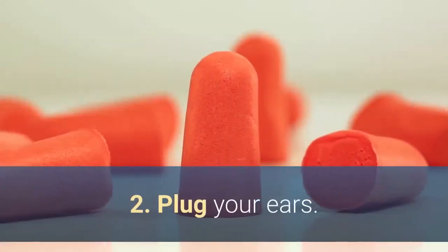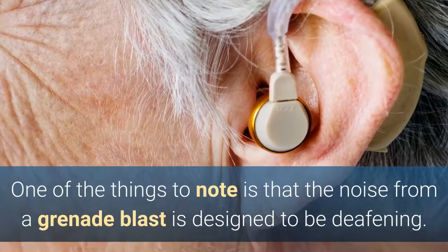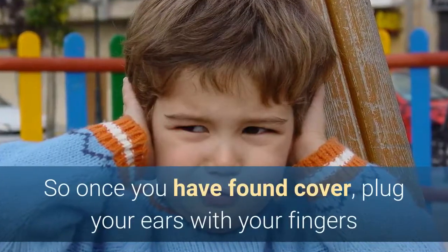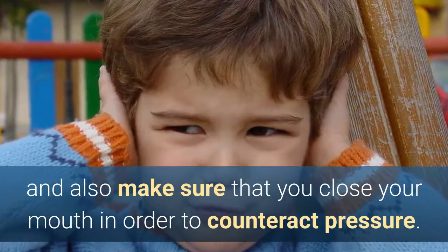2. Plug your ears. One of the things to note is that the noise from a grenade blast is designed to be deafening. So once you have found cover, plug your ears with your fingers and also make sure that you close your mouth in order to counteract pressure.